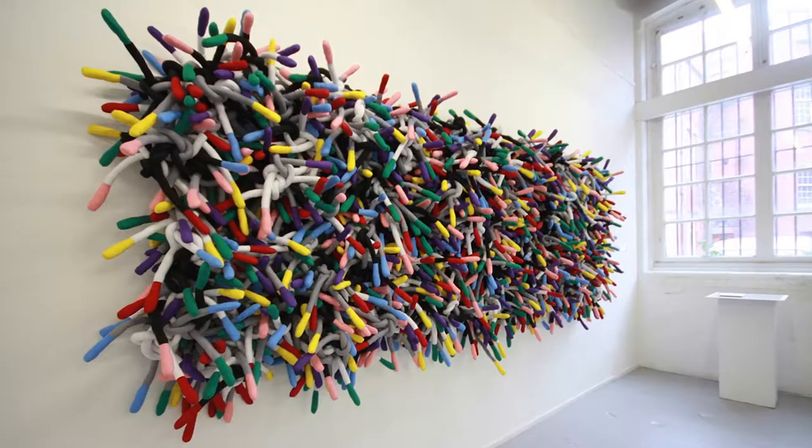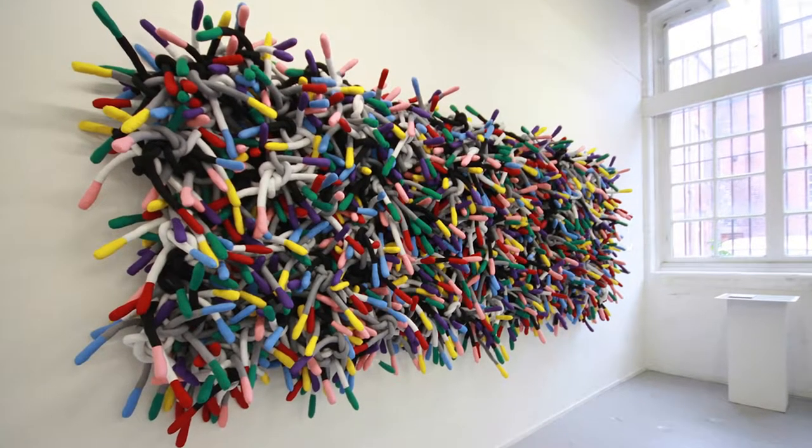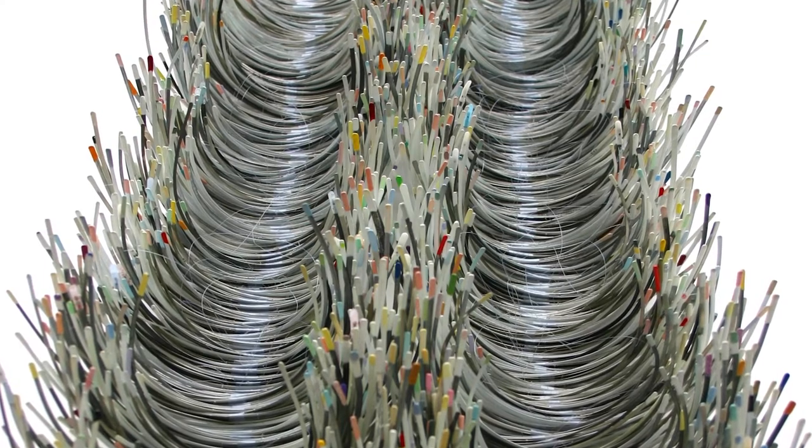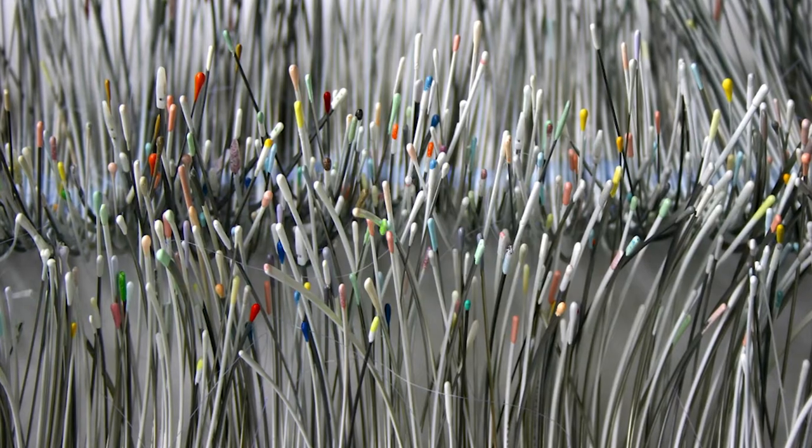A lot of my work is based on repetition. I made the artwork Knot ten years ago and it was based on the concept of pixelation and found objects — like childhood memories of pick-up sticks and also the underwires from brassieres, which have colour-coded ends.